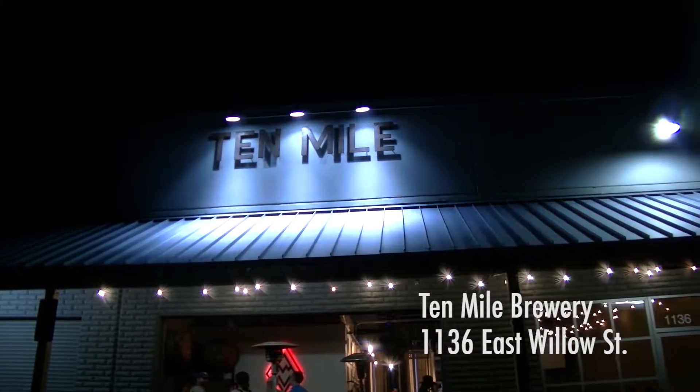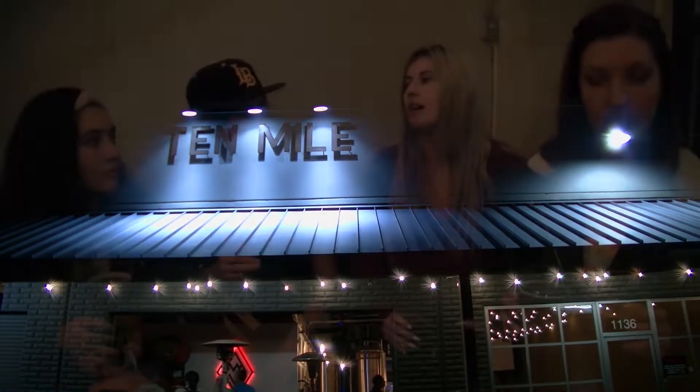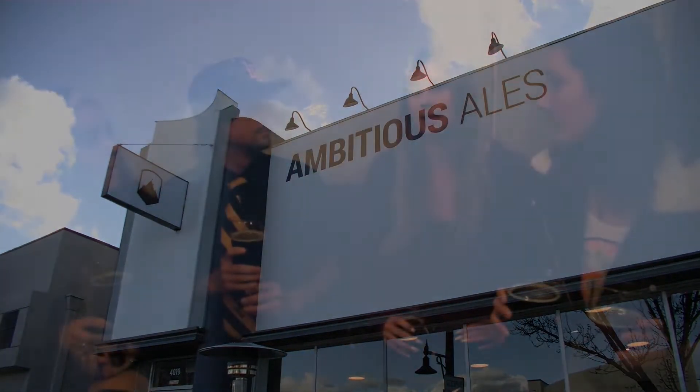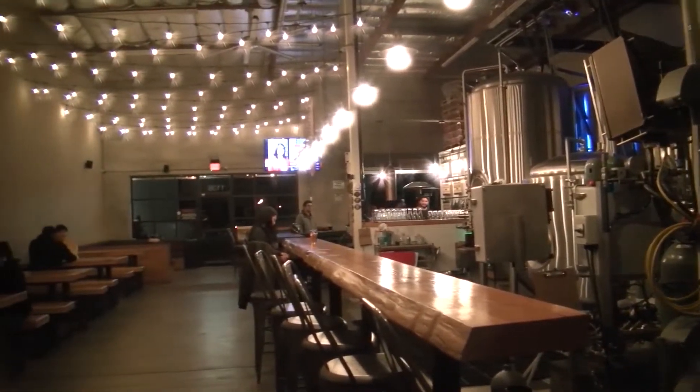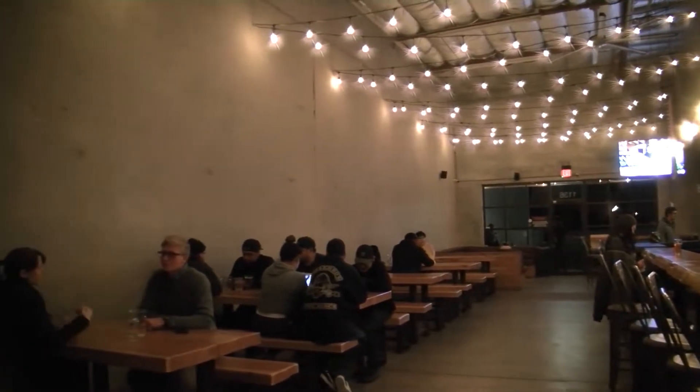We're at 10 Mile, the last stop of the night. We're in Signal Hill now, not in Bixby Knolls anymore. My favorite beer was probably from the first place we went to — Ambitious Ales. But as far as the location and the brewery itself, I think this one is my favorite. It has a really good environment, the people here are super friendly. It doesn't have as many things to do, but the overall tone of the environment — it's a really good vibe. I think this one is my favorite spot.